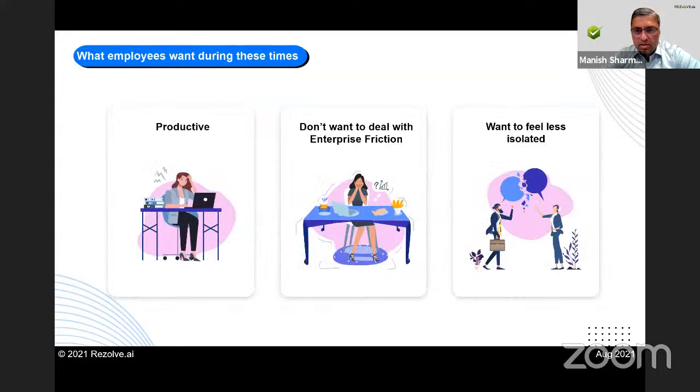A lot of us are still working from home, and while this partial home, partial office situation continues, people still want to feel productive. They don't want to deal with enterprise friction — a term we've coined to denote what happens when you're trying to get something done but cannot, due to not having access, not understanding something, not reaching the right person, or a laptop issue. All of those things stop you from doing what you're doing. We call that enterprise friction.